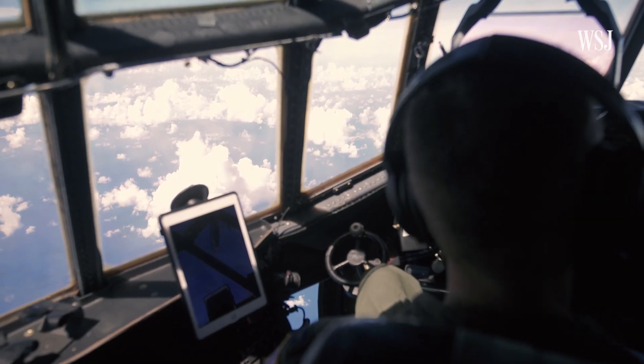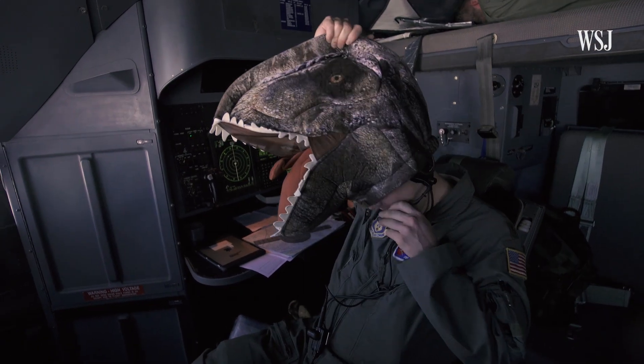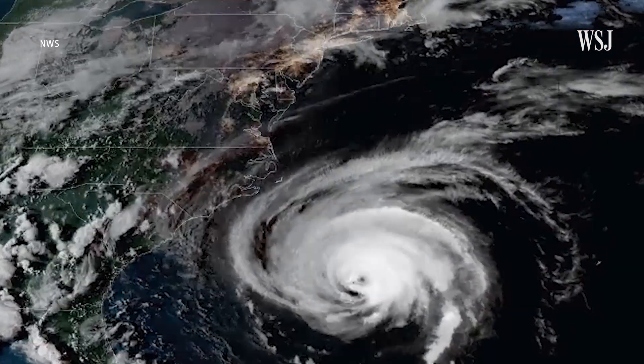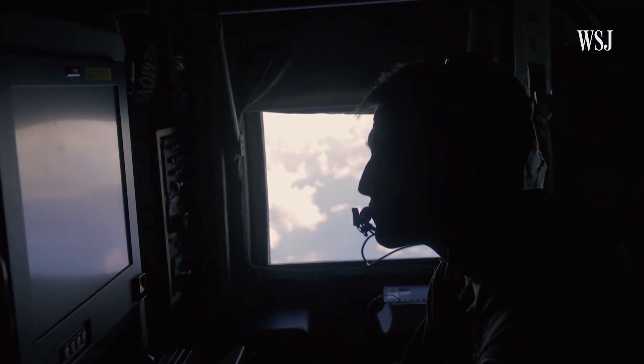For the crew on board, the three-hour flight back to base is a time to relax, knowing that the work they do is making a difference. "What's important to me is that we're improving the forecast by 30 percent. We're narrowing that cone of expectancy of where it's going to make landfall. And the important part is that people know when to evacuate."